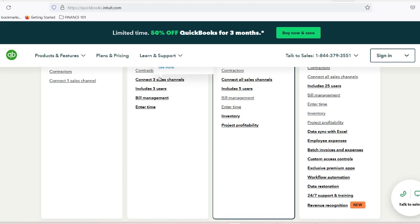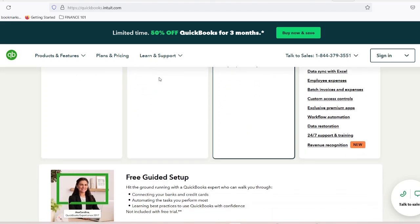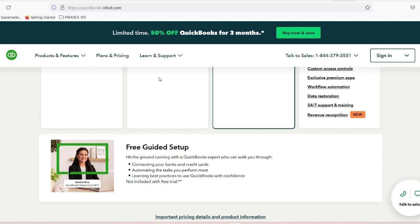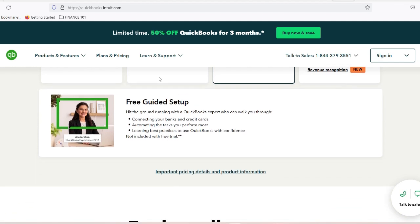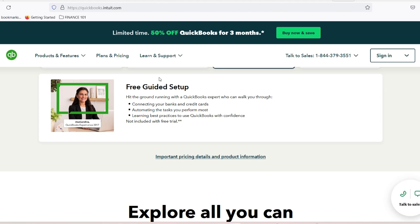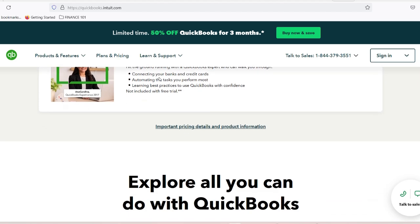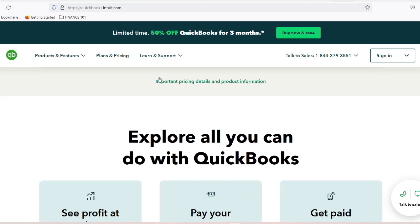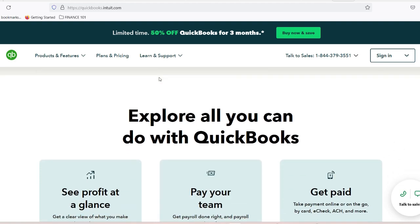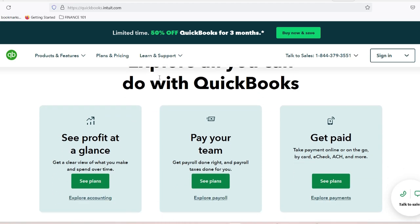Number 2: Invoice and payment management. Cash flow is the lifeblood of any auto repair business. QuickBooks provides robust invoicing tools that generate professional, detailed invoices, allow online payment options, track payment status, send automatic payment reminders, and support multiple payment methods. Pro tip: most successful shops using QuickBooks reduce their accounts receivable time by 50% through these features.